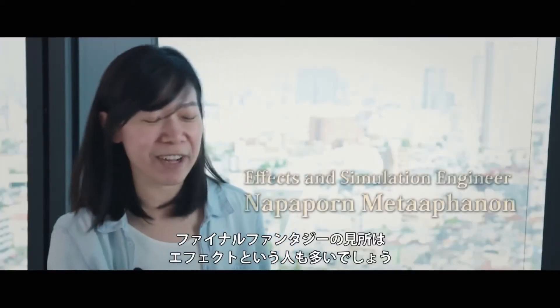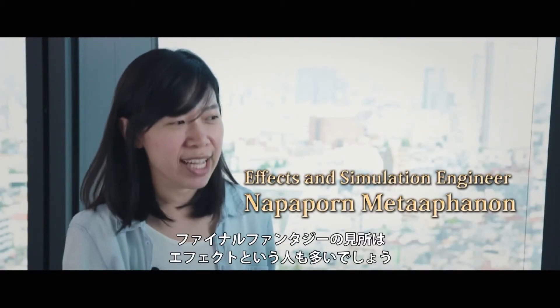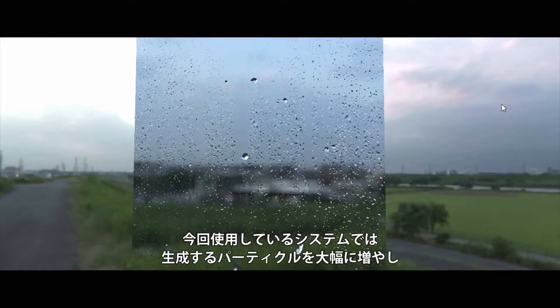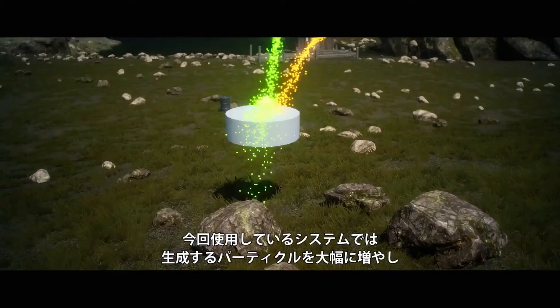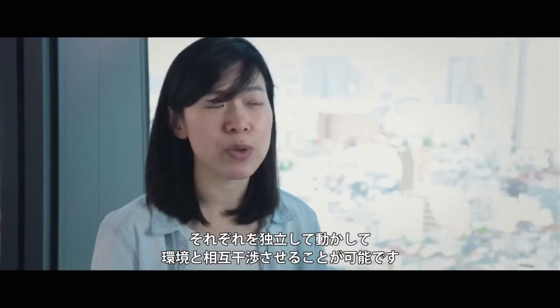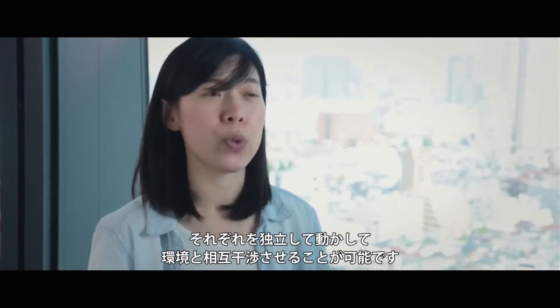When speaking of the Final Fantasy games, I think a lot of people might think of the effects. With the new system, we can generate a lot more particles — tons of particles — and we can let them move and interact with the environment on their own.